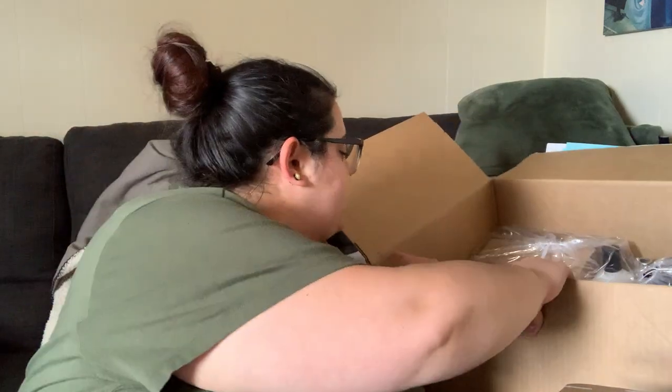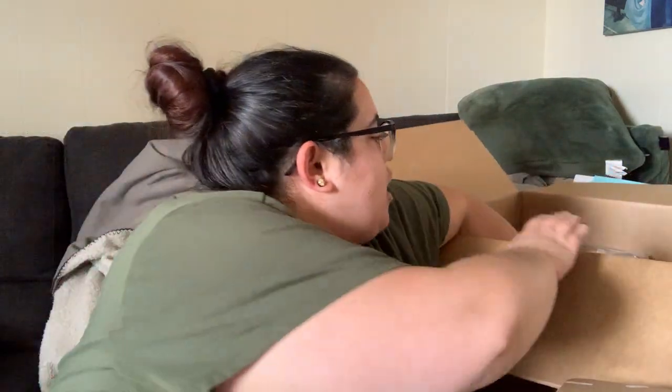I wasn't as excited for this box as other boxes. Normally I have a million add-ons because I can't decide what I want, but I actually don't have a lot this time. I only did add-ons in two categories, and one of the add-ons is for Joe — it's not even for me — because I wasn't that into this box this season. You guys let me know what you think.